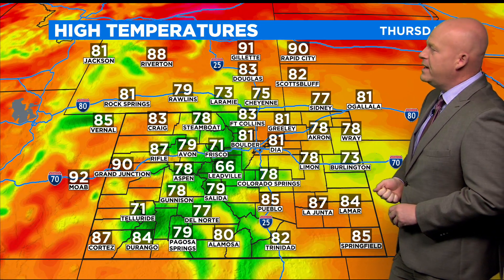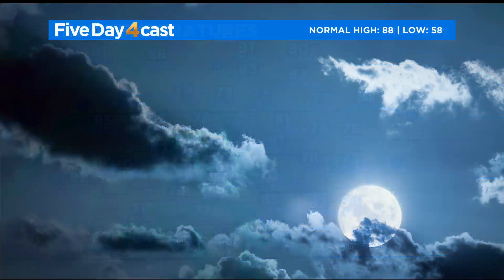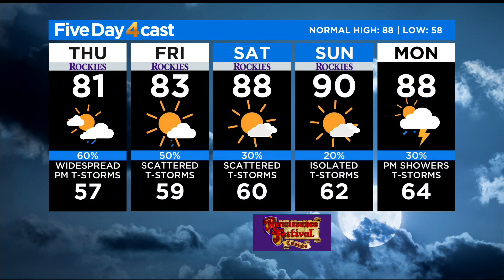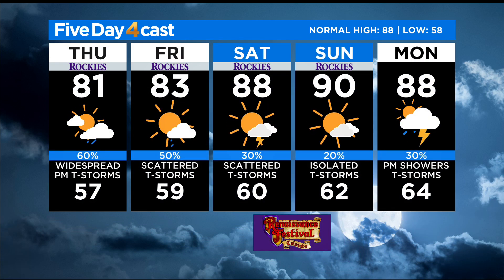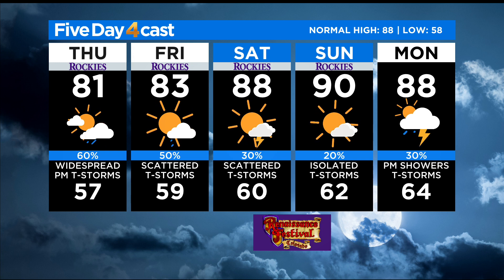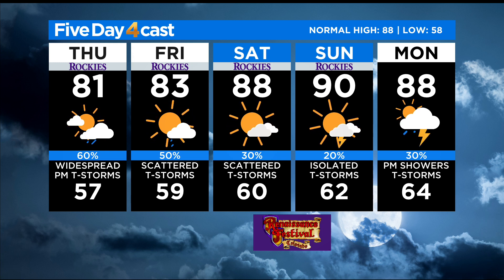Highs today: upper 70s and low 80s to the east, upper 80s to near 90 out west, 70s to near 80 in the high country. In Denver for the five-day forecast, another good chance for storms tomorrow, but then we dry out and warm up a little bit for the weekend. For the 4th of July, we'll be near 90 by Sunday with just a slim chance for an afternoon storm.